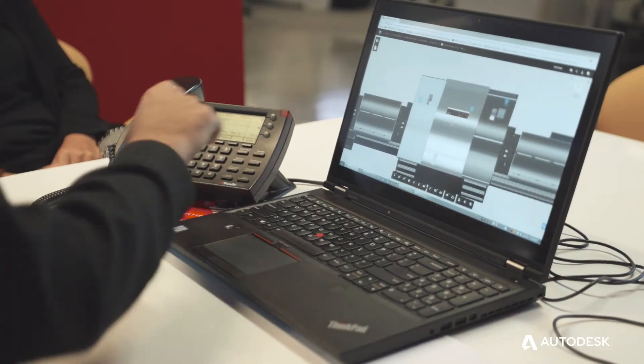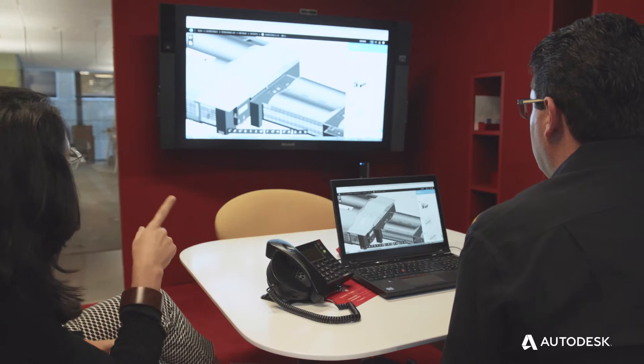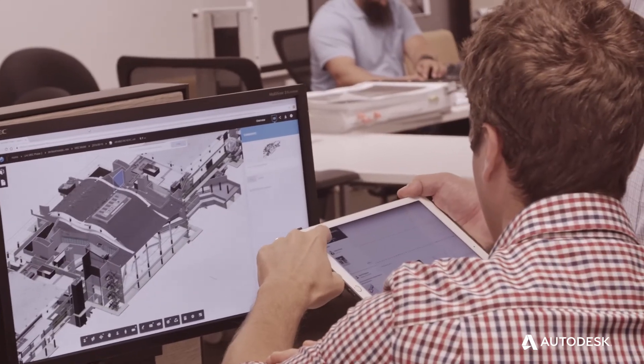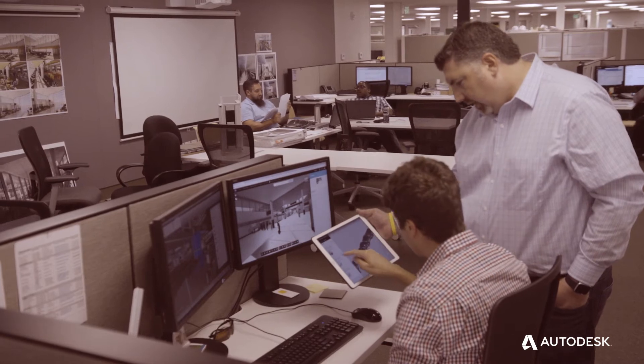If I need to pull in an expert from Houston or New York, I don't need to go through a process of trying to send them files, zip them, and do all those gymnastics that we used to do in the past. The mobile apps on the iPad have been extremely useful in team meetings and our ability to share, move around the model, and look at the model digitally — it definitely helps in a real-time conversation.